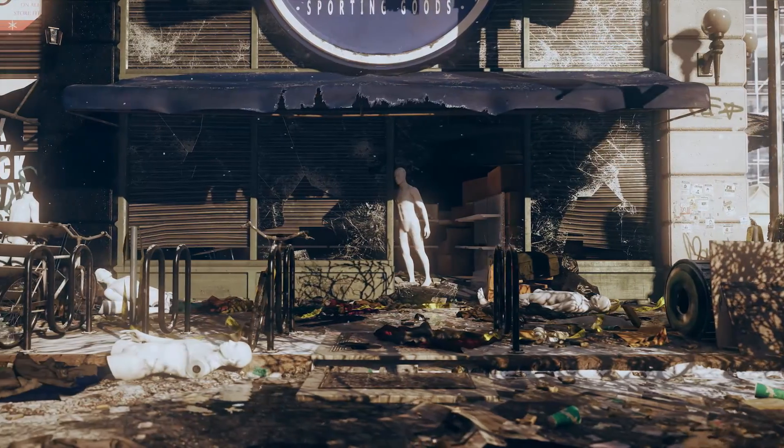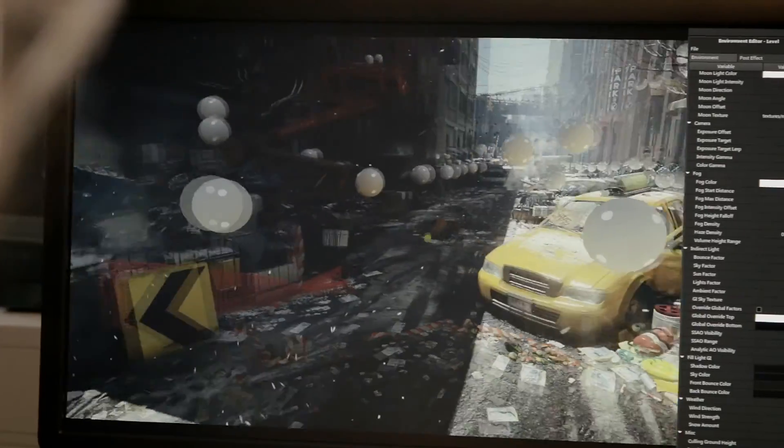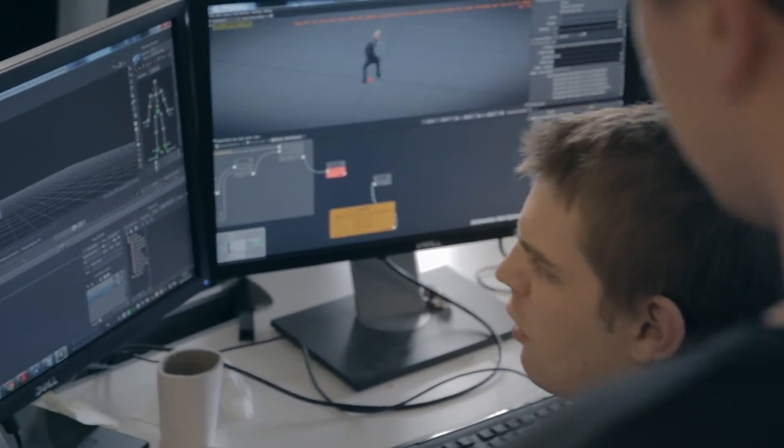We wanted to create an engine that was capable of creating truly next generation AAA games. But we also saw that as games were getting bigger, so were the projects working on them. And we wanted to go better, not bigger. We all wanted to be smart and not rely on brute force.